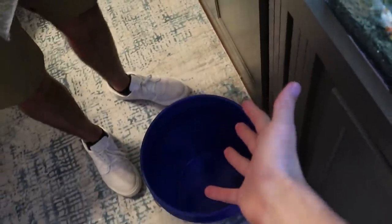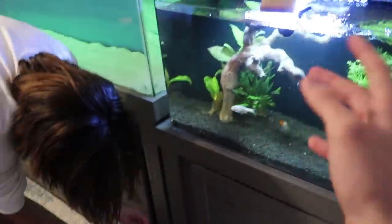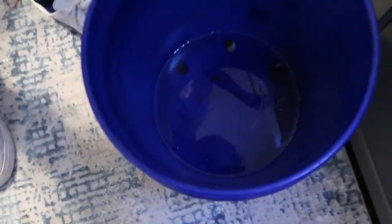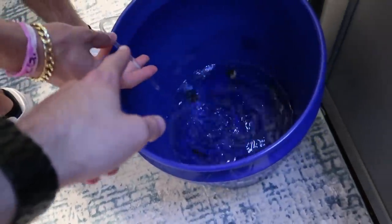First we got to acclimate these guys. We're just gonna drip acclimate them - put them all in the bucket and drip them so we can do them all at once instead of having a bunch of bags. We got all these little dudes in the bucket right here and we're going to drip acclimate them with our little tube - just tie a little knot, stick it in and it'll acclimate these fish slowly. I'm gonna speed this process up, see you guys when we're done.